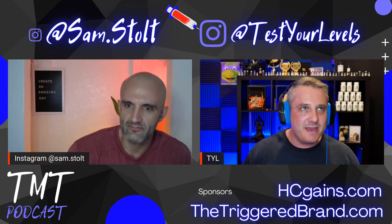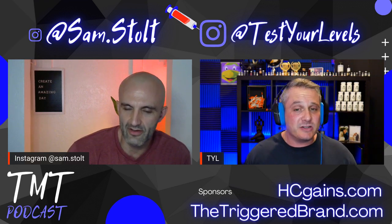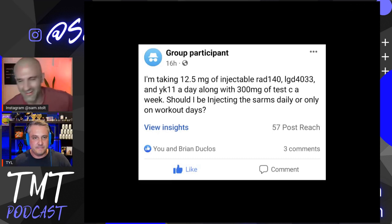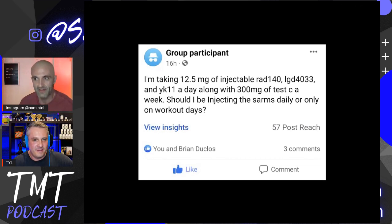If you want to optimize the cycle, I would definitely drop one of the SARMs. Or if you really want all the SARMs, I'd add MK677 or CJC for HGH. But should you be injecting daily? We should give a disclaimer — you guys should definitely not listen to anything we've talked about. This is for entertainment and educational purposes. We're not doctors, nor do we pretend or claim to be.